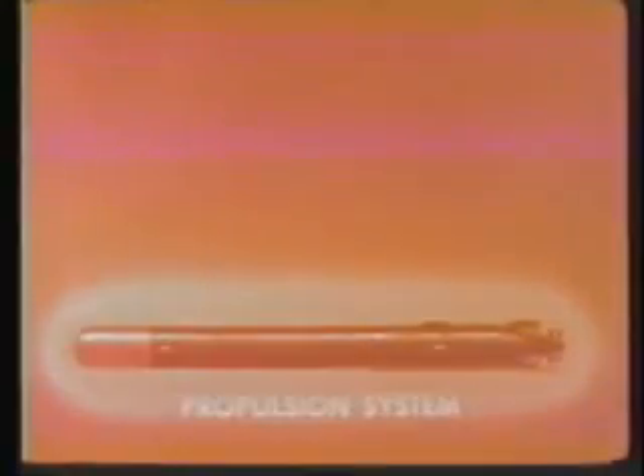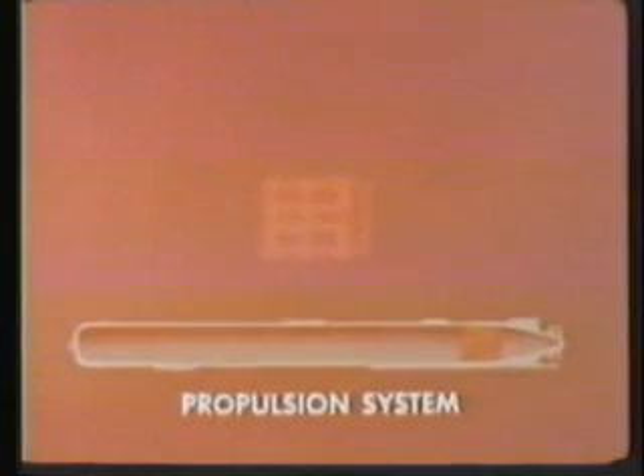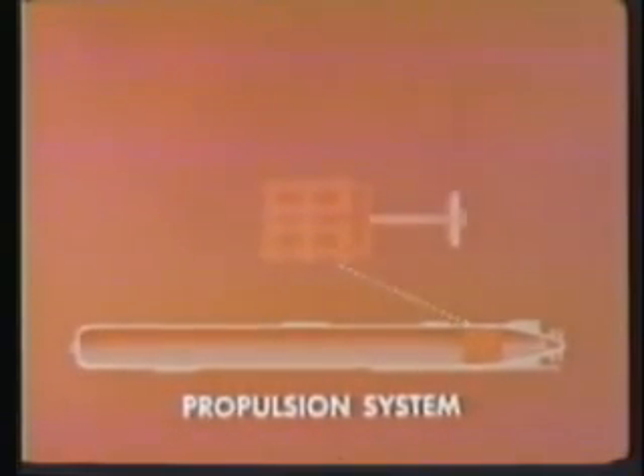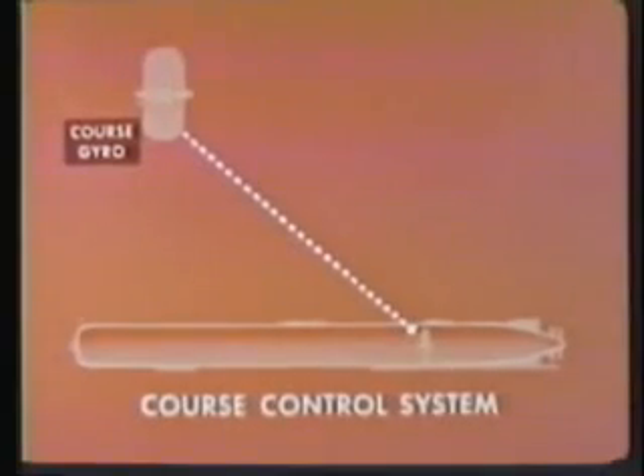This film gives an introduction to the systems of the torpedo Mark 45. The propulsion system consists of a 160 horsepower DC motor, a drive shaft assembly, two counter-rotating propellers, and a 250 volt, 550 amp water-activated battery. The heart of the course control unit is the gyro section, containing a course gyro and an anti-circular run, or ACR, gyro.